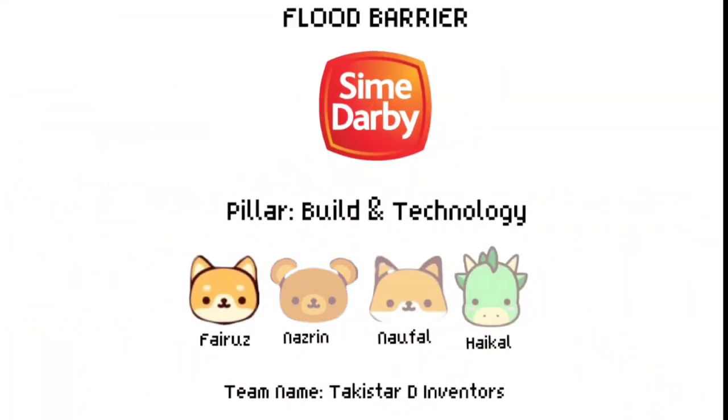Assalamu'alaikum and warm greetings, warm Sabah. I'm Fayrus Isham. I'm Muhammad Nazrin. I'm Nawfal. And I'm Haikal. We are students of SMK Takis Papa Sabah. Takis Ta Hebat!